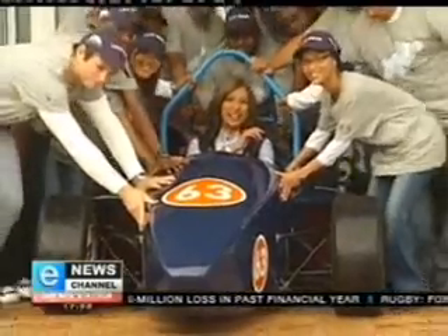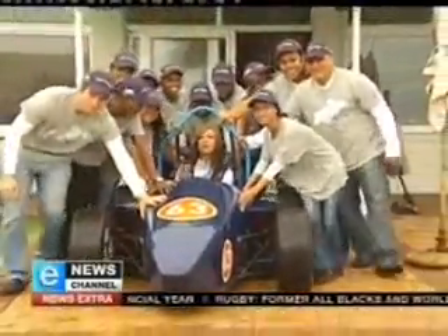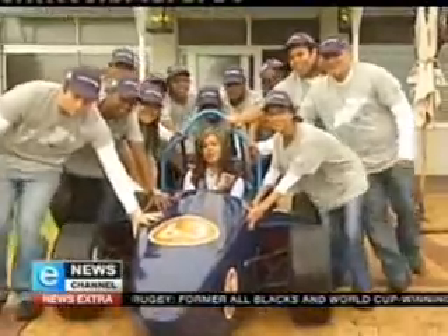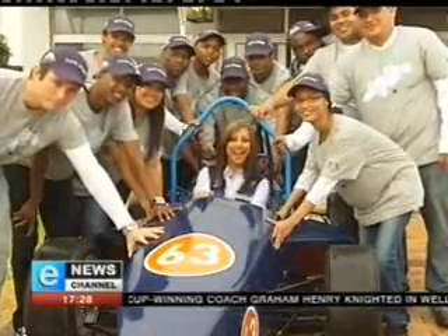A racing car today and who knows, maybe an aircraft tomorrow. But for now we wish this team all the very best when they get to test their mettle on the track in July. Tanya Neft, E News, Cape Town.